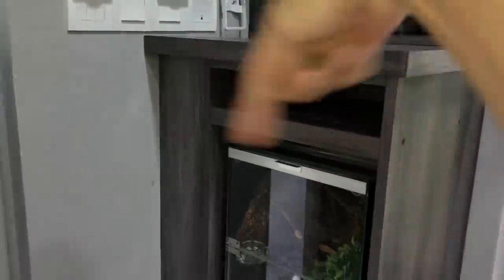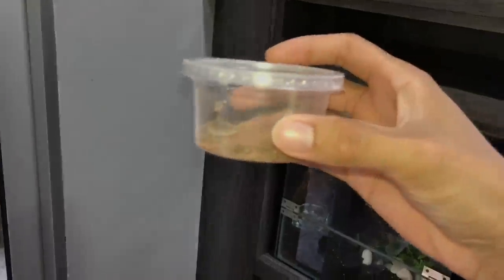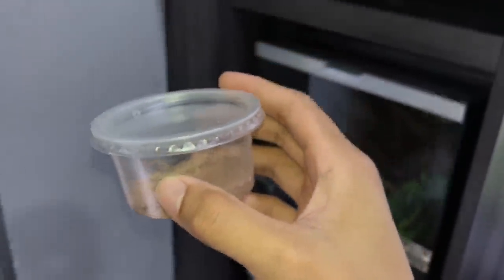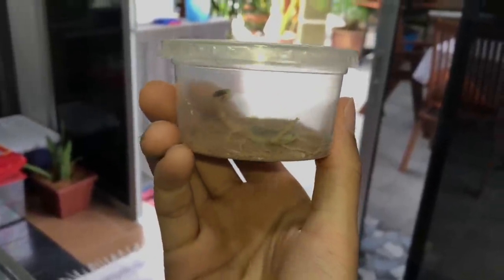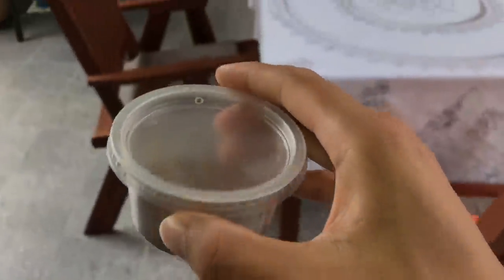Anyway, you guys are in for a treat today - look what we have right over there! I bought another death stalker scorpion - check that out! I've always wanted one ever since that previous one passed away last year. This one is super aggressive, pretty crazy. I'm not sure if it's a male or female yet.